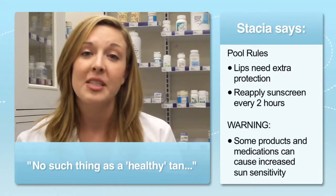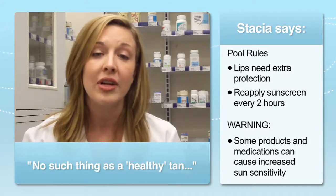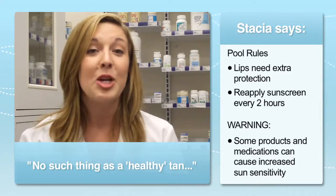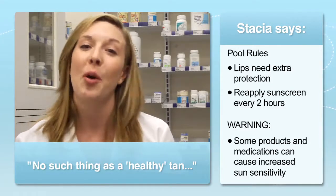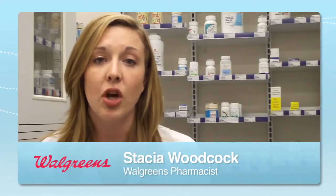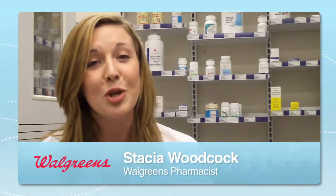Be aware that some cosmetics and prescription drugs can increase sensitivity to the sun. Make sure you read labels and speak with your pharmacist to be sure you're not at risk before you go outside. Skin cancer appears in adulthood but is often caused by sun damage received as a child. Make sure your children know there's no such thing as a healthy tan.